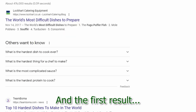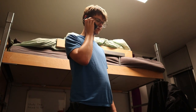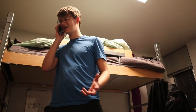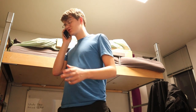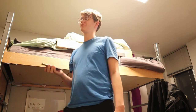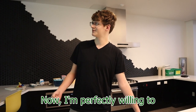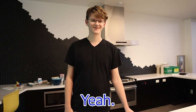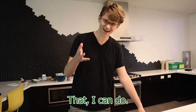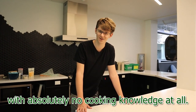So I googled 'hardest recipe' and the first result was pufferfish. They did not sell me one — I don't have certification. I have a YouTube channel. Four and a half thousand subscribers. Second result was some Mexican dish that takes five years to cook. I'm perfectly willing to throw away five days of my life to make something terrible, but I don't think you guys are. Third result was the soufflé. That I can do. So on this annual episode of cooking with Henry, I'll be making a soufflé with absolutely no cooking knowledge at all.